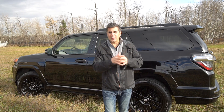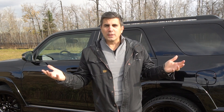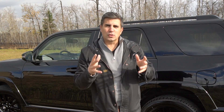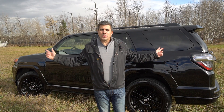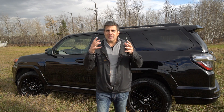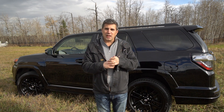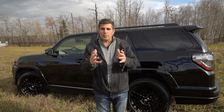Welcome back to Exotic Car Play Place everybody. Thanks for coming in again. Today's video is going to be special. We've been talking about reliability and also depreciation. Well this vehicle is a 2019 Toyota 4Runner and this encompasses all of the above. This is easily one of the least depreciating, most reliable vehicles on the market today. Let's talk about it.